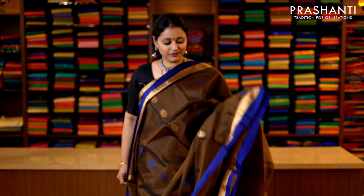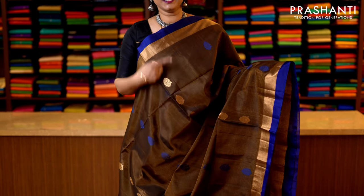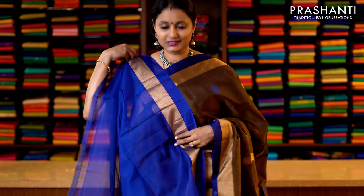Brown and navy blue — a beautiful colour with kadhi zari borders running along either sides of the saree. The body has got thread and zari woven buttas alternating vertically throughout the saree, with a rich pallu in navy blue — that's the pallu — and this has got a plain navy blue blouse. Priced at 3950.